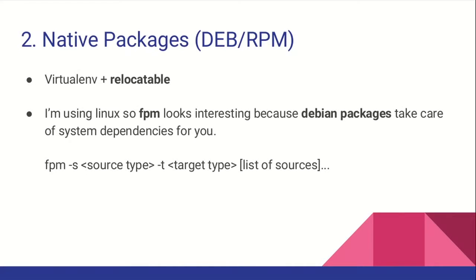Virtual environment has a really cool feature called relocatable. Relocatable allows you to move your virtual environment. If you've ever tried to copy a virtual environment to another place, you would probably fail because most of the Python paths are hardcoded. Calling relocatable makes your virtual environment relative, allowing you to move it, copy it, or put it in a Debian or any other native package.